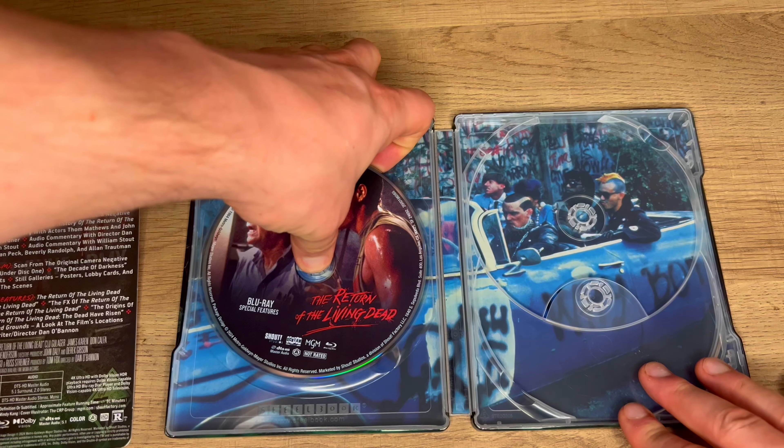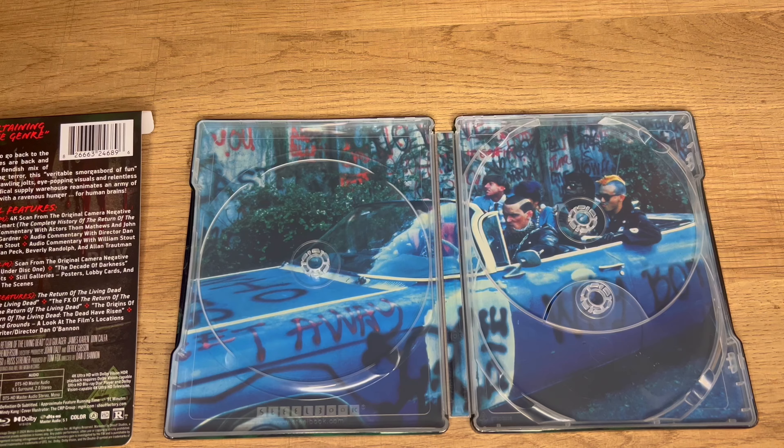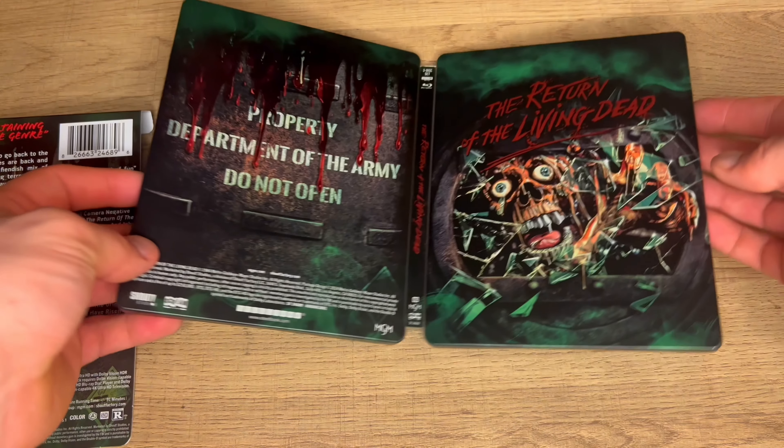Let's get this last disc out and we've got some cool artwork with the punks in their vehicle right outside of the graveyard. I really love this inside artwork. We flip it around and yeah, you get the entire steelbook.